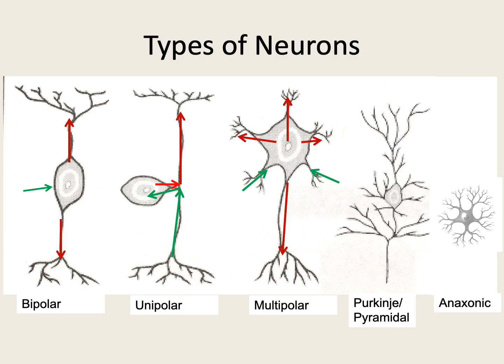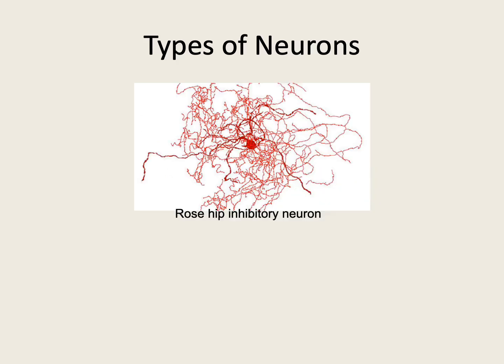The last form is the anaxonic neuron, where we cannot differentiate which is the axon and which is the dendrite, so we can't map out clear, distinct directions of transmission. The final type, a specialized case of the anaxonic, is the rosehip inhibitory neuron. This is one of the newer neurons that have just been found. It is found within the cortex along with the anaxonic. As indicated, it is an inhibitory neuron predominantly involved with motor regulation and formation of memory within the pathways being laid out within the system.